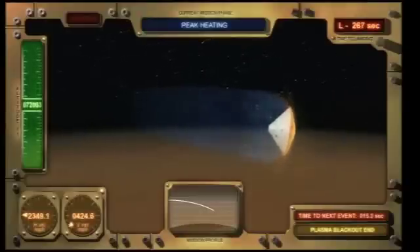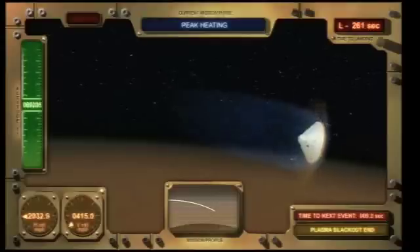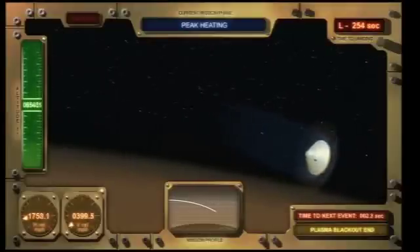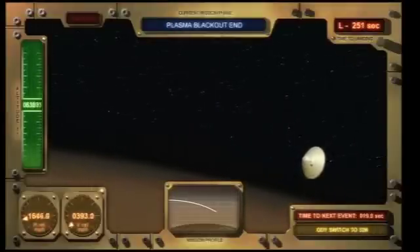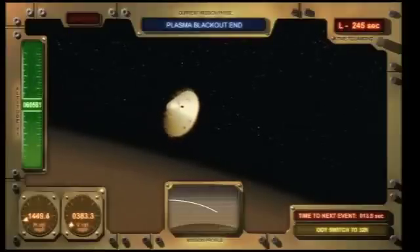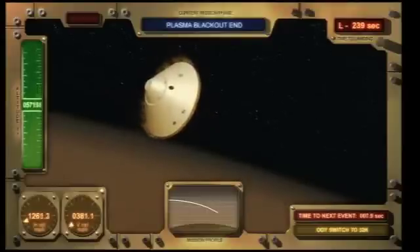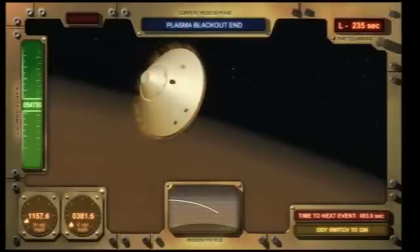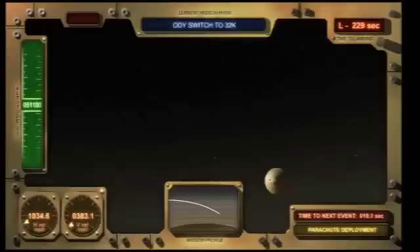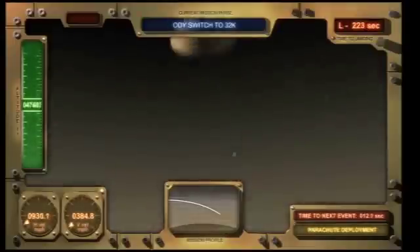On the upper right is the number of seconds left toward landing. Now that the plasma blackout has ended, the signal can be more clearly seen from our vehicles flying overhead. In the case of Odyssey, it is taking these radio signals and relaying them back to Earth, where 15 minutes later the signal will arrive at the Deep Space Network and be interpreted by our team in the mission control area here at JPL.